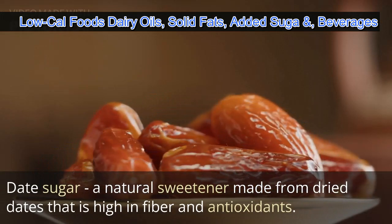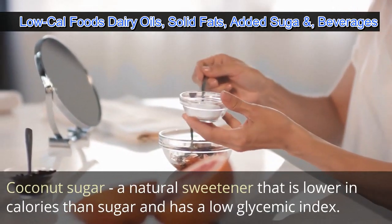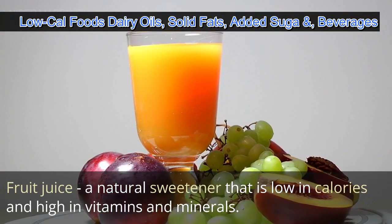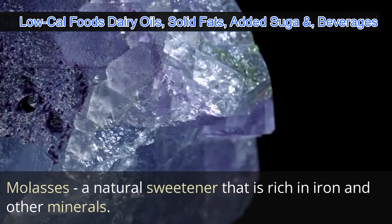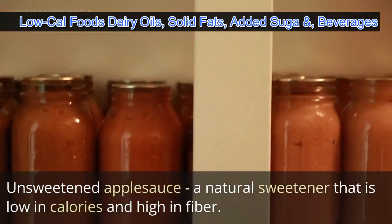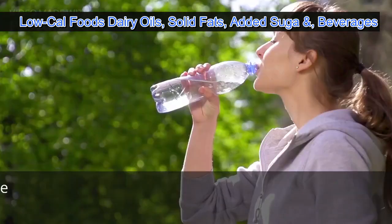Agave nectar is a natural sweetener that is lower in calories than sugar and has a low glycemic index. Date sugar is a natural sweetener made from dried dates that is high in fiber and antioxidants. Coconut sugar is a natural sweetener that is lower in calories than sugar and has a low glycemic index. Fruit juice is a natural sweetener that is low in calories and high in vitamins and minerals. Molasses is a natural sweetener rich in iron and other minerals, and unsweetened applesauce is a natural sweetener that is low in calories and high in fiber.